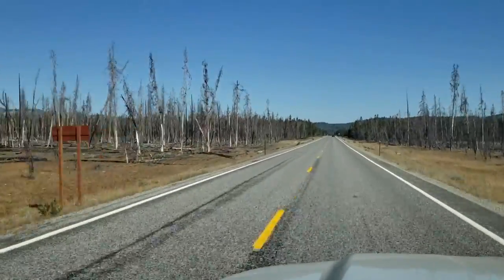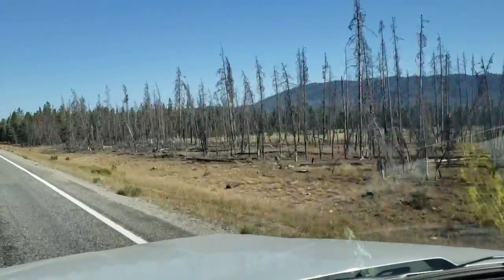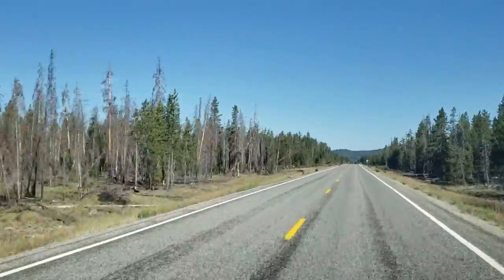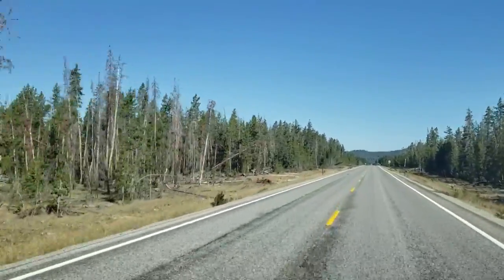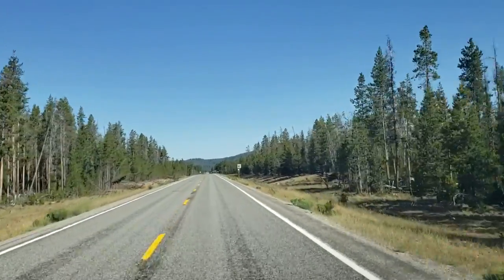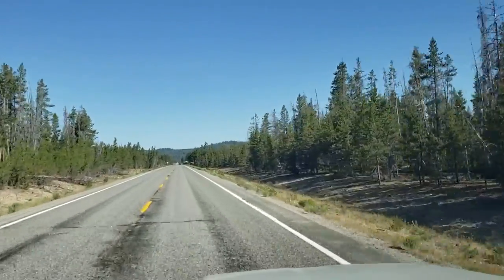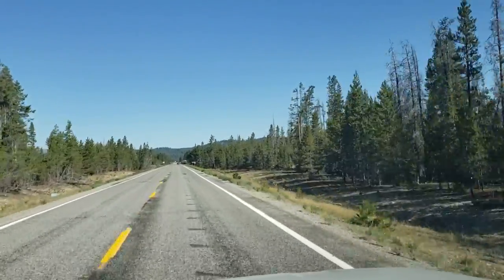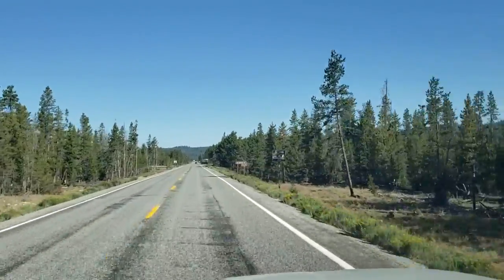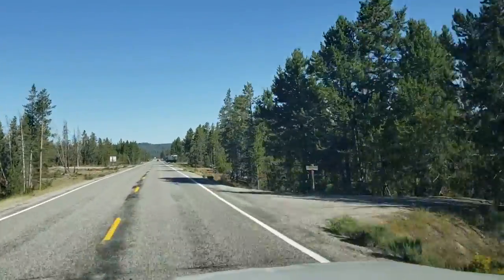Driving along just outside of Stanley, you can see that looks like there was maybe a forest fire that came through this area, if not some type of disease that's hit the trees. But it is still a beautiful day for a drive. The name Ponderosa Pine Scenic Byway would imply that we're going to see a lot of Ponderosa Pines themselves as we drive along.